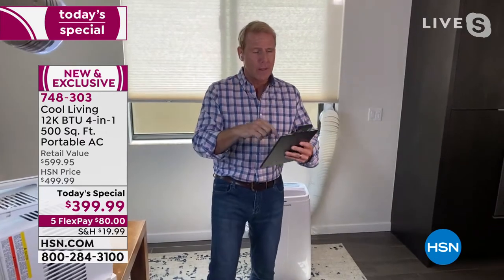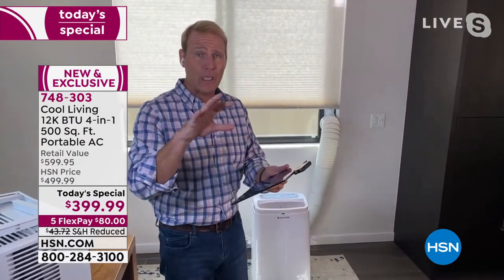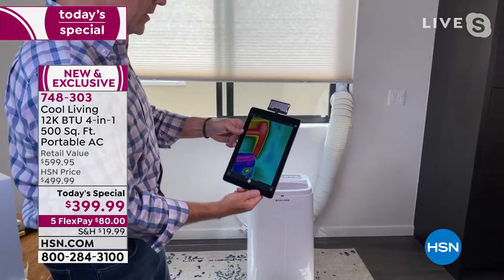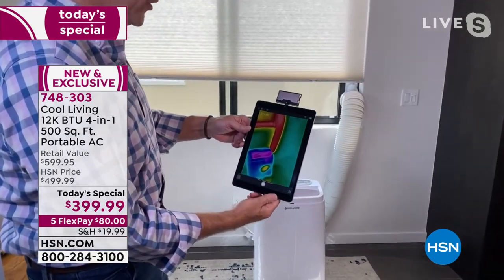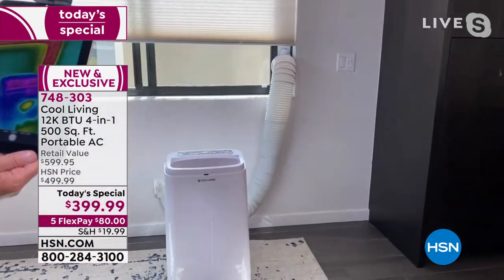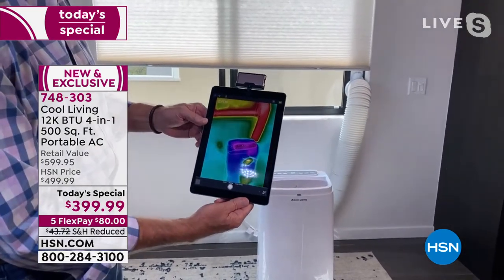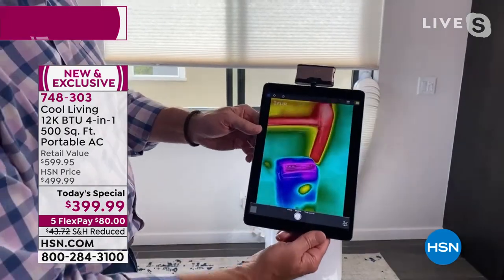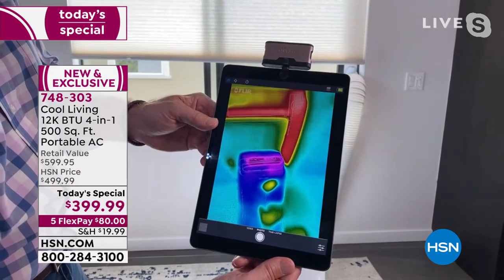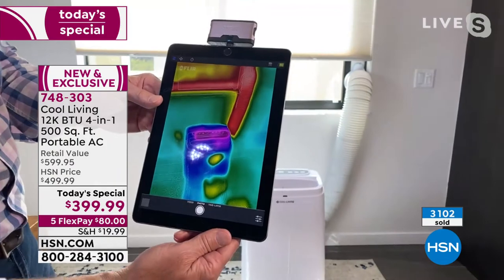Now I'm going to geek out a little bit more here. This is what's called a thermal camera — it's sitting on top of my iPad. It gives you the ability to see heat and cold the way they do when doing topographical maps — they use these in the military, and meteorologists use this as well. The bottom left is the actual unit, and you can see it's in the blue. The hose is bright red because the hose is easily over 85 to 90 degrees, while the unit is a chilly 40 degrees or cooler. So all of that cool air is coming out into this room, and all that hot air and moisture is going out the window.